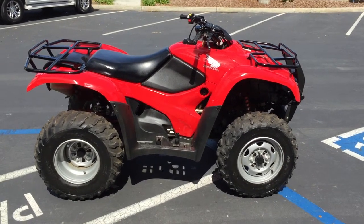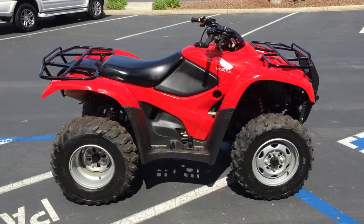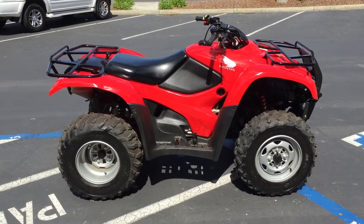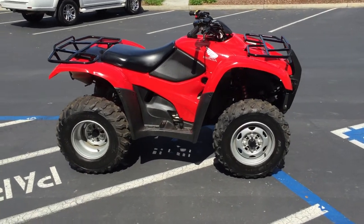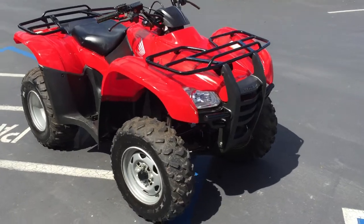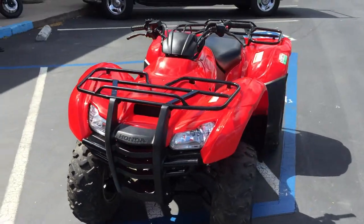Here we are at Concha Costa Power Sports and today we have an amazing looking 2008 TRX 420 Rancher. This is a two-wheel drive model so it's a lot easier to steer. It has a powerful 420cc motor. It also has the nice manual shift on it so you can shift when you want.